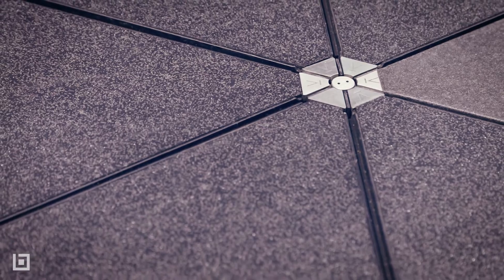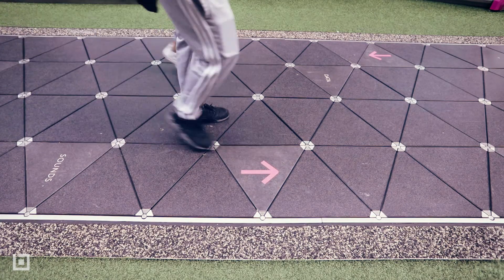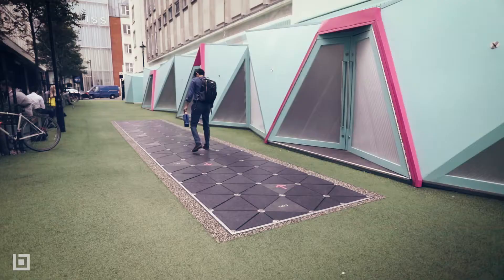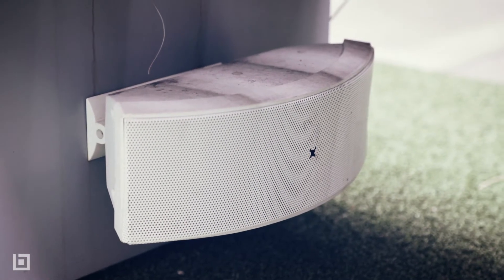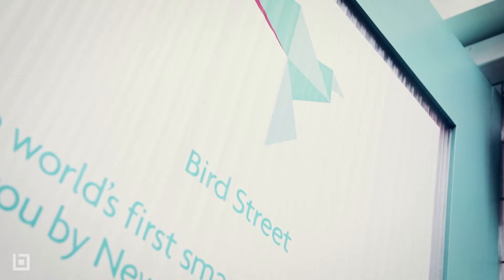One of the busiest shopping sites in the world, Oxford Street in London, is now using PaveGen technology. When you walk down the street — it's called Bird Street — you can hear bird songs; birds tweet when you walk. We're bringing birds back into the city, and it's a really fun, enlightening way for people to play, socialise, and spend time together.